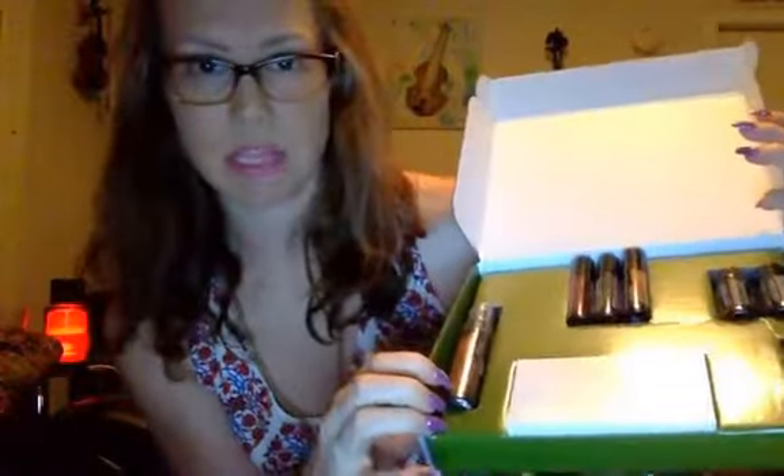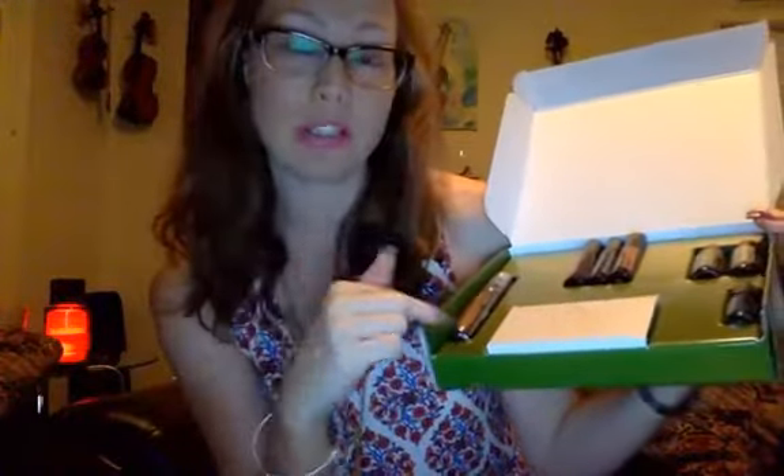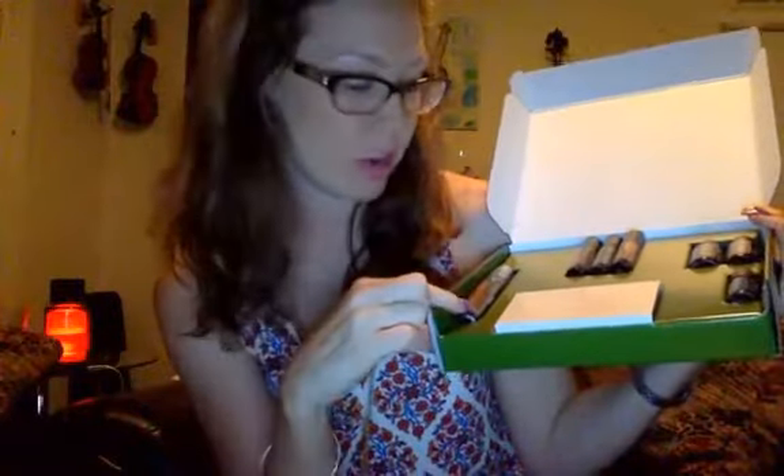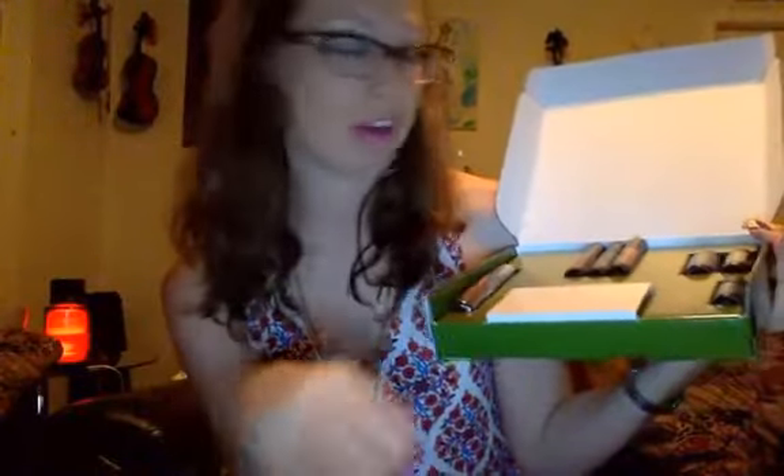Here we have our On Guard sanitizing mist — this thing is amazing. This is actually my third kit I'm buying. I have it in my purse, but I also have it with my eighth grader in her book bag, and she uses it constantly all day.